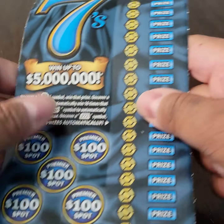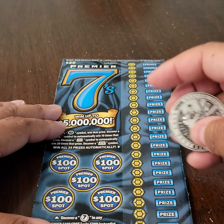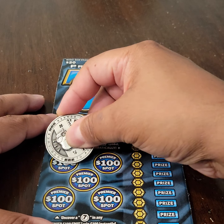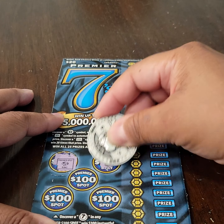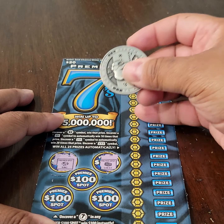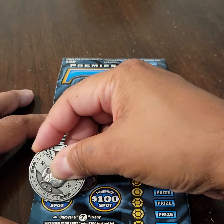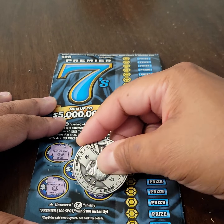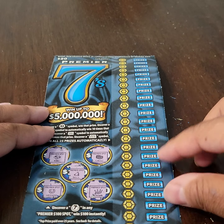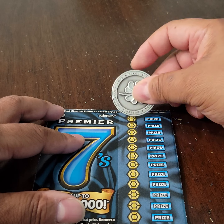I'm going to put that in the win pile and move on to the second and final ticket of the session. We're going to start with the Premier $100 spots again — we need that 7 symbol to win. We can't get any bonus money. Again, we need 7s and multipliers. Here we go.